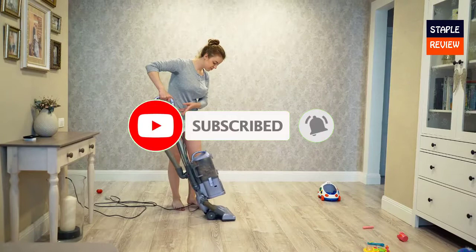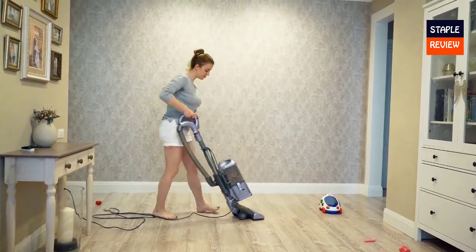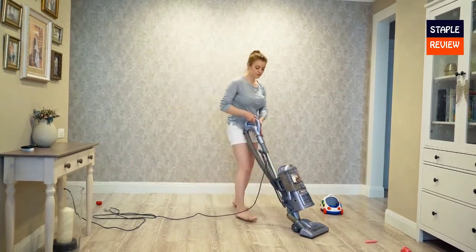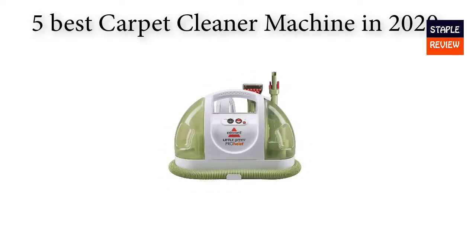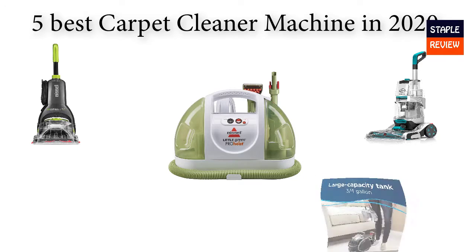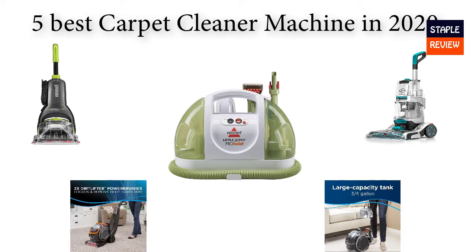They have clean and dirty tanks. The clean tank is where the water and cleaning solution is stored, and after you pull the trigger it's sprayed on to clean the carpet. Now we're going to check out the five best carpet cleaner machines this year. This list is my personal opinion, based on price, quality, durability, and more.